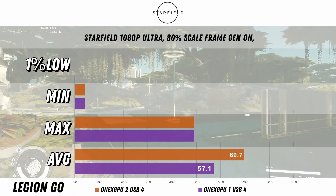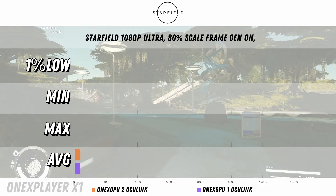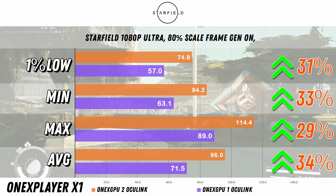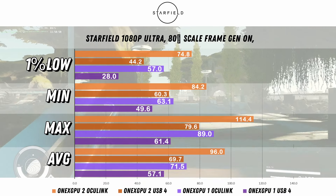Now for Starfield with USB4, there's a 22% increase in the average and 58% for the 1% low. For Oculink, we have a 34% increase for the average and 31% for the 1% lows. Looking at the combined results, USB4 on the 1xGPU2 is very similar to Oculink on the original 1xGPU1.